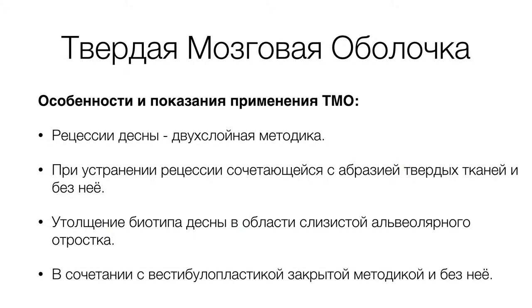Особенности применения и показания к применению твердой мозговой оболочки: двуслойная методика при устранении рецессии десны, сочетающейся с убылью твердых тканей зубов и без нее; утолщение биотипа десны или увеличение толщины кератинизированной десны в области слизистой альвеолярного отростка — в зоне беззубой слизистой, в зоне адентии, в превентивных случаях перед костной пластикой или перед зубопротезированием съемными протезами.